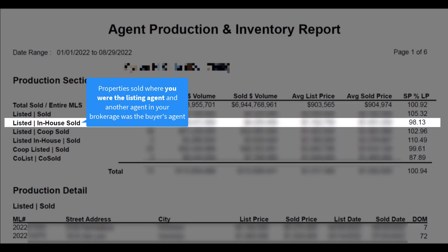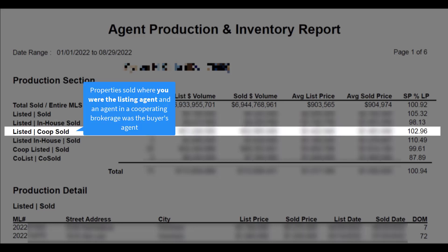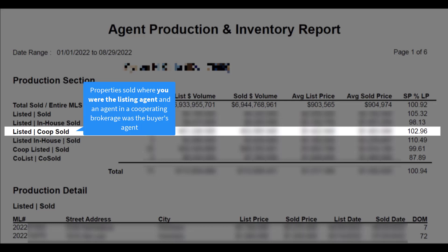Listed to in-house sold represents the number of listings where you were the listing agent, but another agent in your brokerage was the buyer's agent. Listed to co-op sold represents the number of listings where you were the listing agent, but an agent in a cooperating brokerage was the buyer's agent.